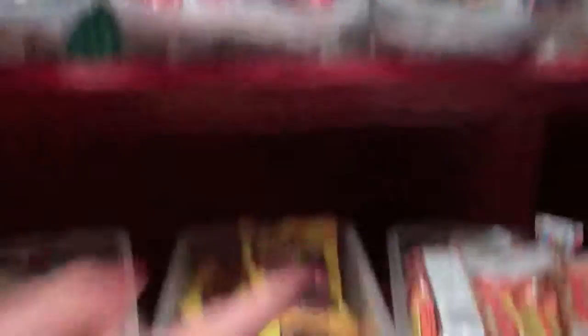Beef jerky? Oh yeah — lots of beef jerky, and we even have the Slim Jims. Guys like those, you know, to get all pumped up.